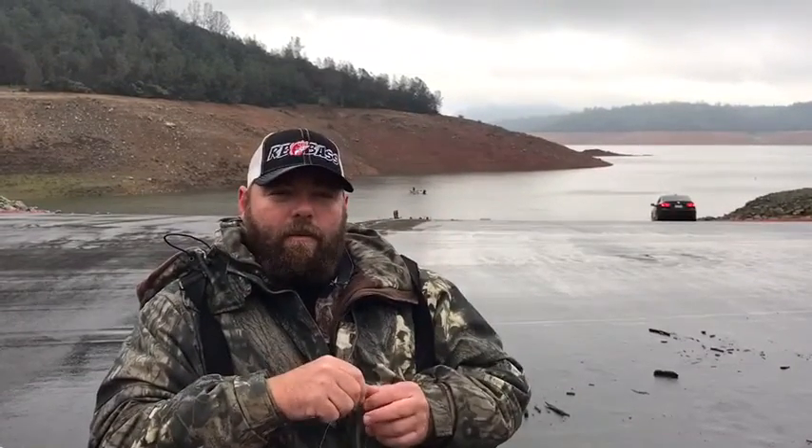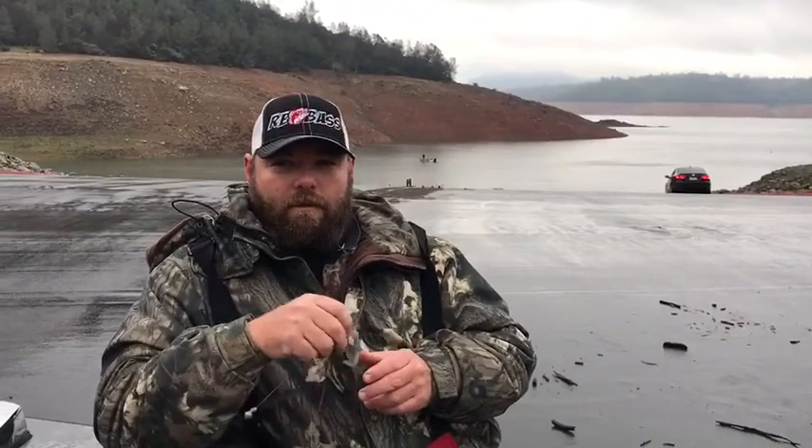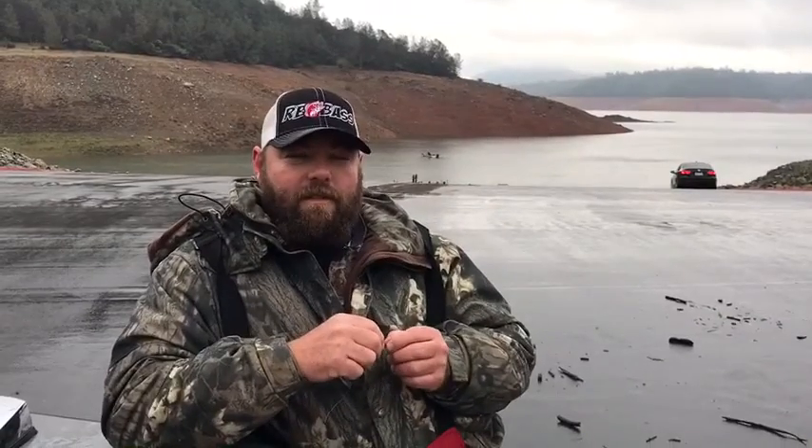Hey everybody, Big Ed here. I'm out here on Lake Oroville, January 1st. Decided to get up this morning, came out here and brought some good friends of mine, and we decided let's hit the lake and see what we can get.